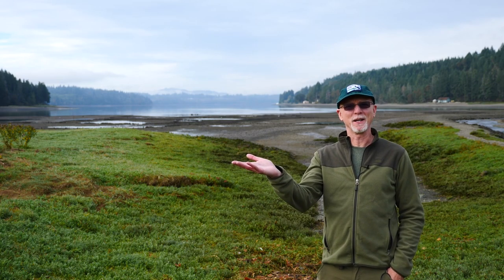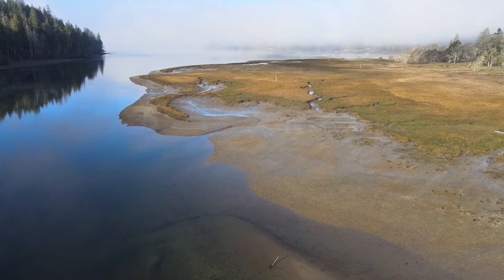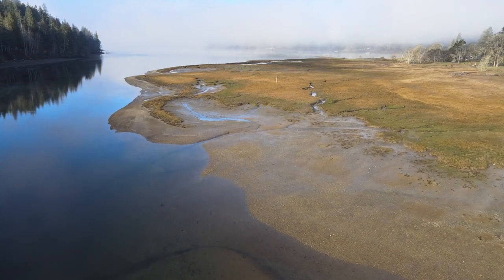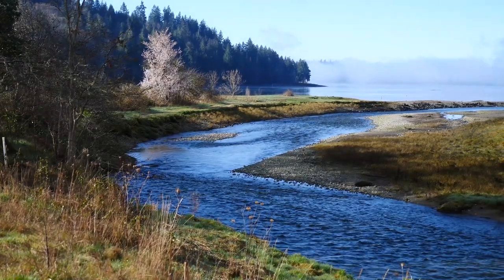Bayshore has three different types of habitat here, but we're going to begin with the birds that we can see down by the water. One of the things that makes our region special is our shorelines and estuaries, and Capital Land Trust has done remarkable work by conserving 16 miles of shoreline in the South Puget Sound.